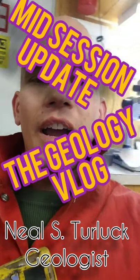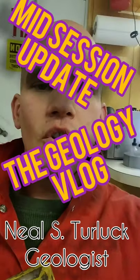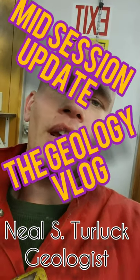What's going on world? Happy Friday. I thought I would come in to you straight from the Permian Basin out of my mud logging trailer and give you a mid-session update on the drilling operations presently at the location I am at.